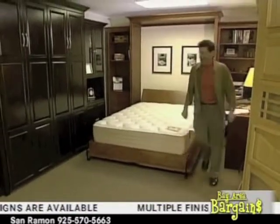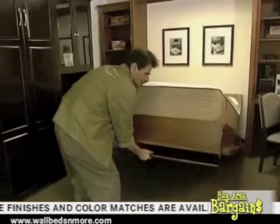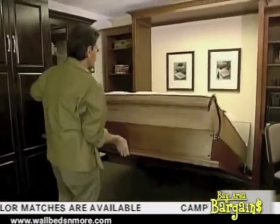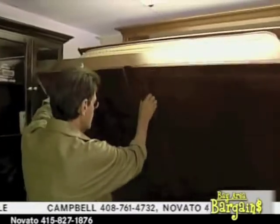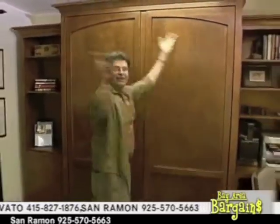Allow me to demonstrate how I am going to transform this bed into a lovely piece of furniture. Watch carefully. This goes up like so, and this goes up like so. And the next thing you know, you have yourself a beautiful cabinet. Voila.